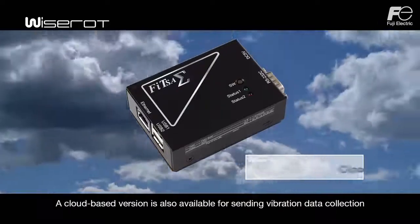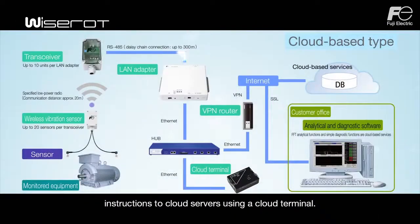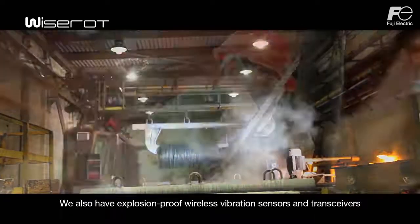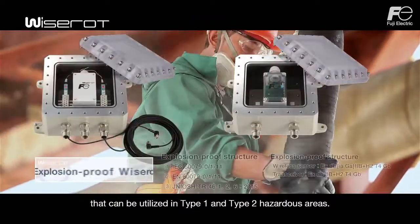A cloud-based version is also available for sending vibration data collection instructions to cloud servers using a cloud terminal. We also have explosion-proof wireless vibration sensors and transceivers that can be utilized in Type 1 and Type 2 hazardous areas.